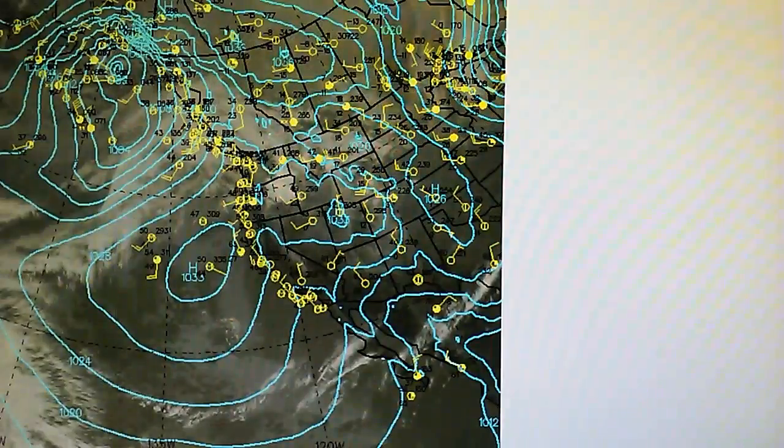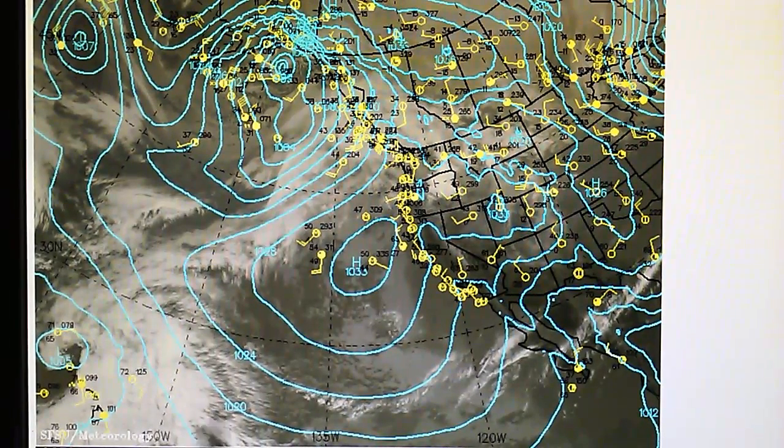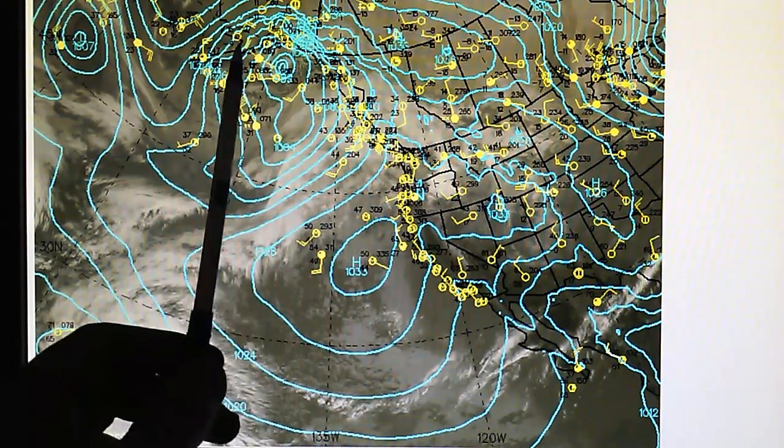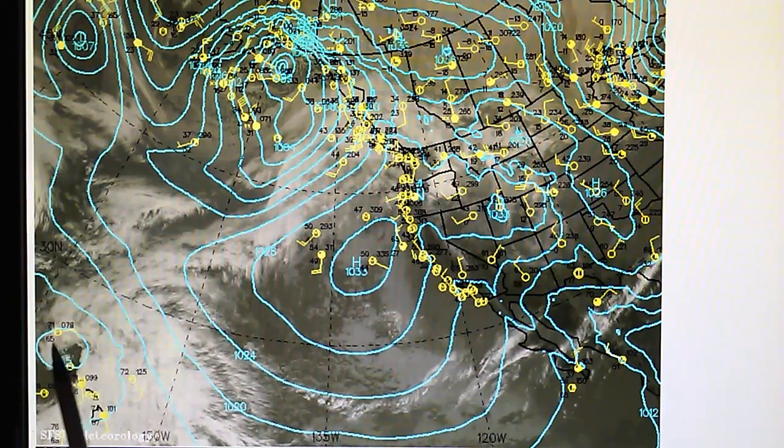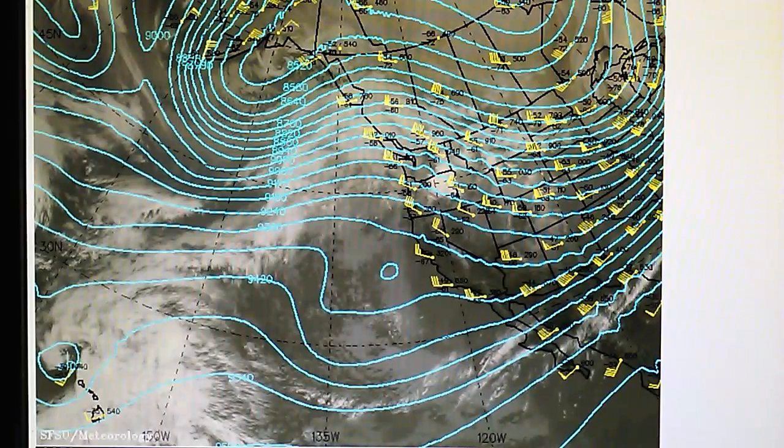Let's take a look at the pressure maps. On the sea level pressure map, we can see that high parked right off California, blocking everything. We've got a storm system up here and the developing gale near the Hawaiian Islands. On the 500 millibar map, you can see that low right there, and we have a lot of squiggly lines throughout these isobars. Next, the 300 millibar map — there's that low pressure up there.